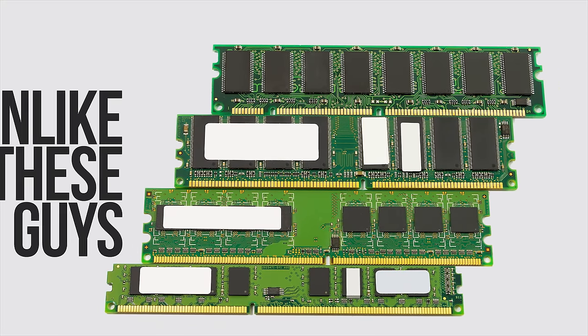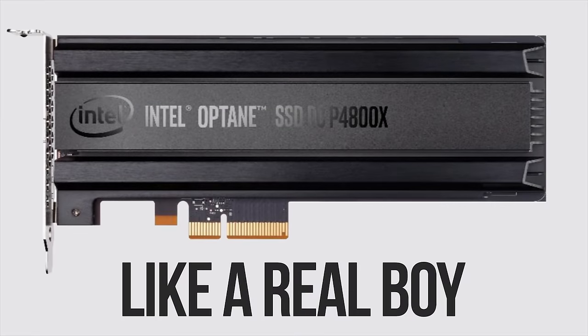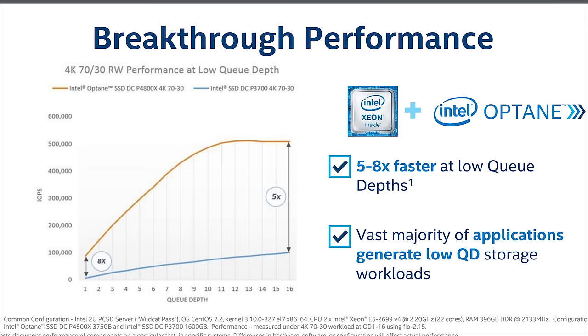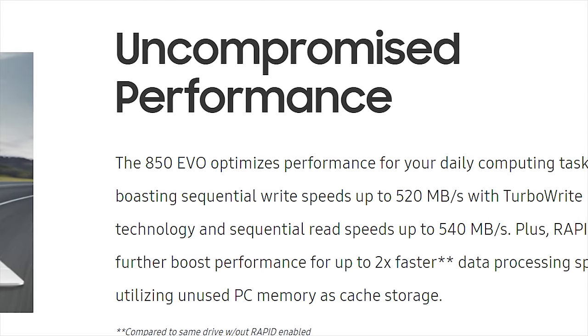On the subject of using Optane for storage, to be clear, it won't be replacing the mechanical hard drive anytime soon. But unlike RAM, its non-volatility means that it can retain data for a relatively long time without a constant supply of power. And it's faster than even the fastest NAND SSDs across the board, including in the small, random reads and writes at low queue depths that account for the bulk of the average person's usage, not just in cherry-picked benchmarks that don't reflect the real world.